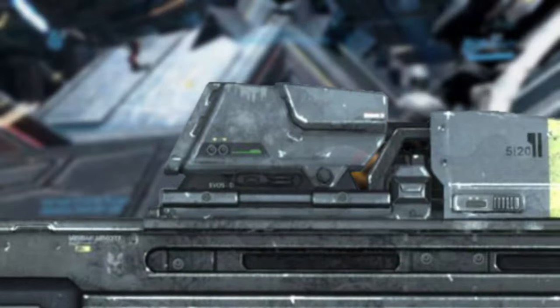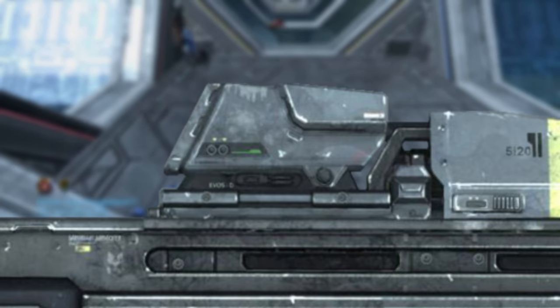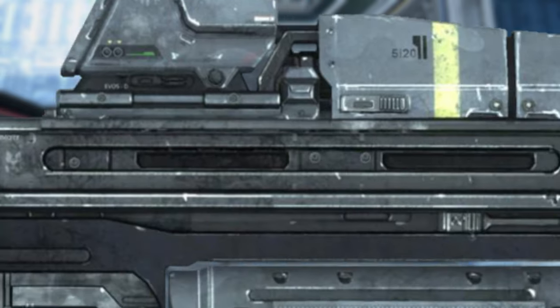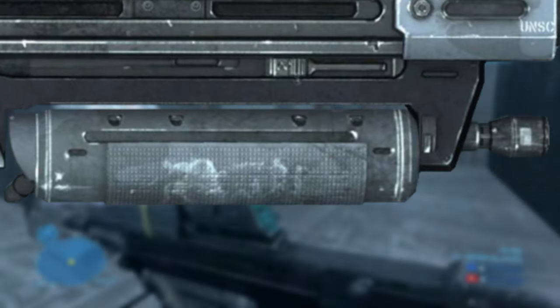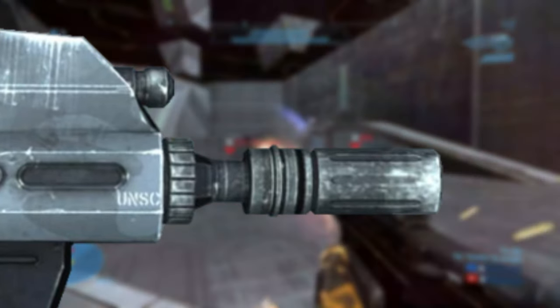The MA-37 also possesses a built-in ammo counter and a magnetic compass for orientation. On top of that, this looks like it's on a detachable rail. Here is the foregrip along with the flashlight. Lastly, here is the exposed gas piston and barrel, which looks customizable.